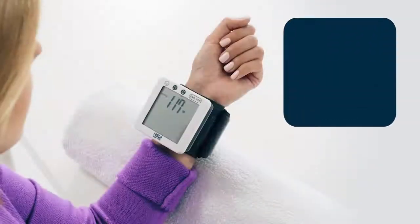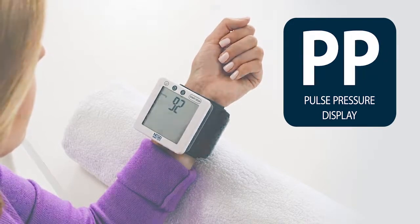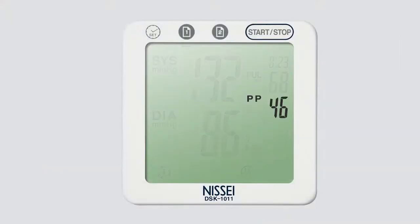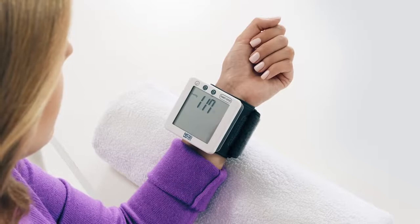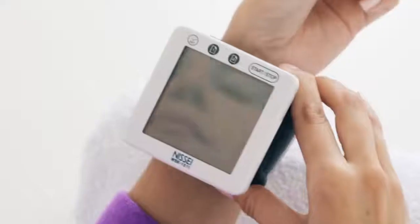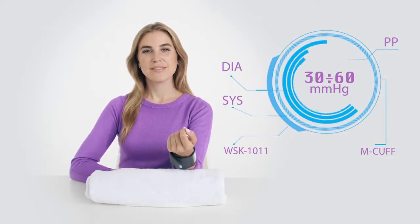A distinctive feature of the NISI WSK-1011 blood pressure monitor is its ability to read and show on the display the patient's pulse pressure. Today, there is hard evidence that the pulse pressure level is an important factor determining the development of complications for persons suffering from various cardiovascular diseases. The pulse pressure level is the indicator of the heart function and reflects the real age of arterial vessels, which does not always equal the patient's biological age. As a rule, the pulse pressure at rest for healthy adults is 30 to 60 mm of mercury.